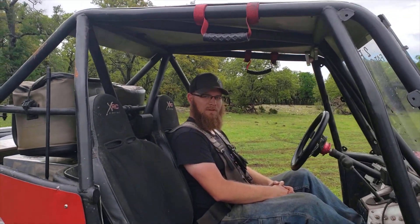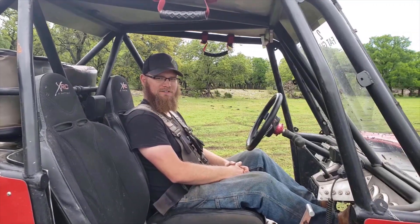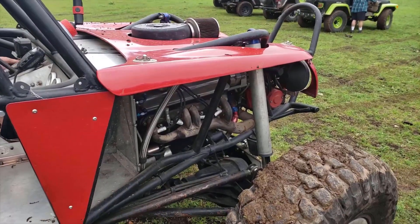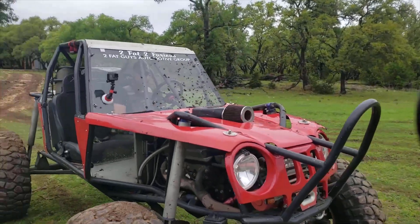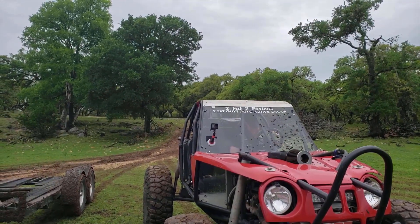So Marty, what are we driving today? Today we are driving a rock buggy built by two fat guys in Burnie, Texas on this episode of Four Wheel Adventures. This thing is going to be sweet. Too fat, too furious.